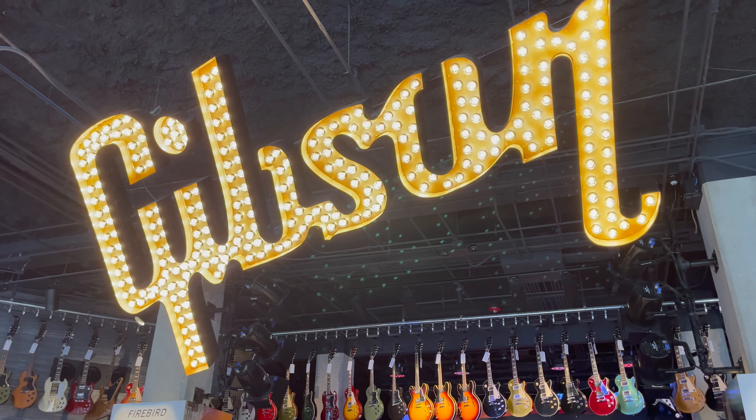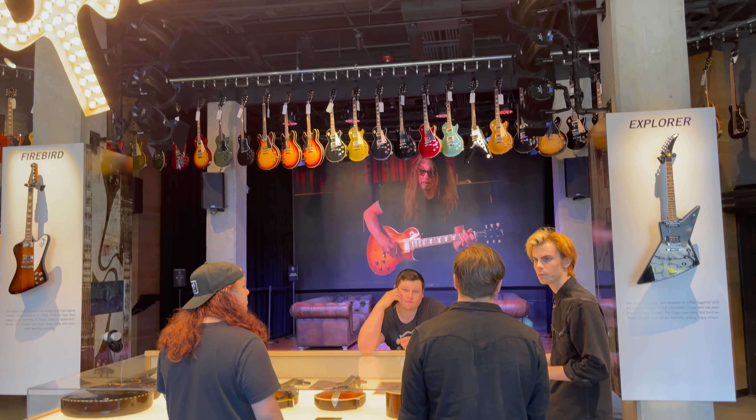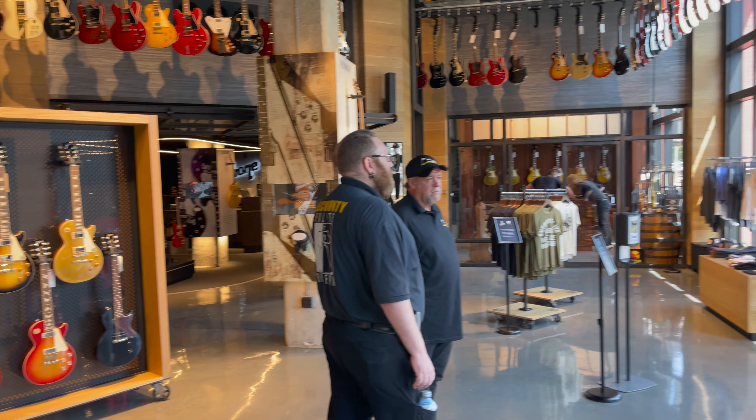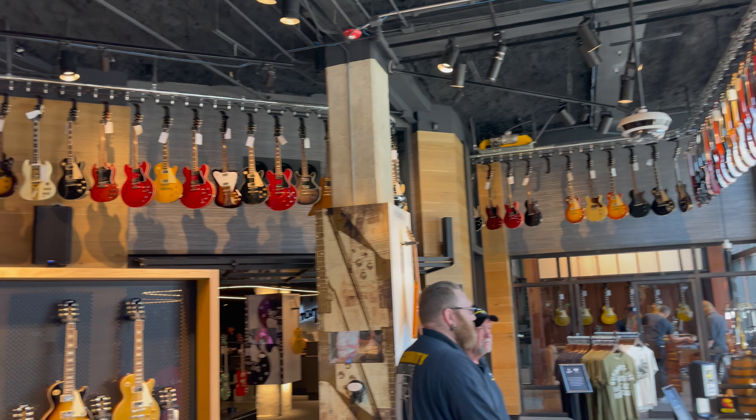Everything here is for sale — these guitars are for sale. They tell me the room is also fully humidified correctly, which matters because Nashville gets very humid in the summer. There's lots of security, obviously, because there's lots of guitars and amps in this building.